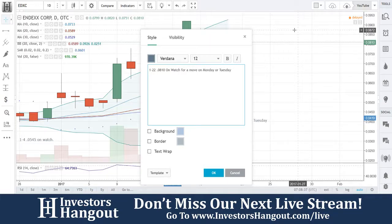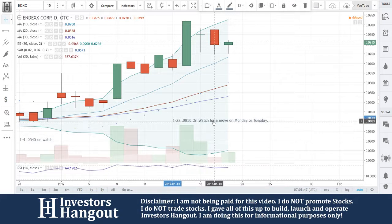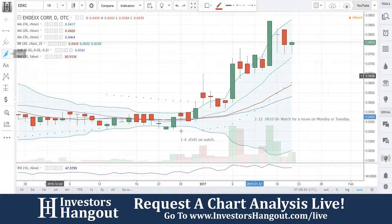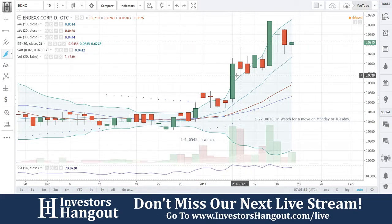It might be Tuesday. Go ahead and put that one on watch again. Watch for a move on this one on Monday and Tuesday for sure, if it keeps repeating itself. Right here — bounce, bounce, bounce again. So that is EDXC. Make sure you guys go ahead and put that on your radars for Monday or Tuesday for a move.